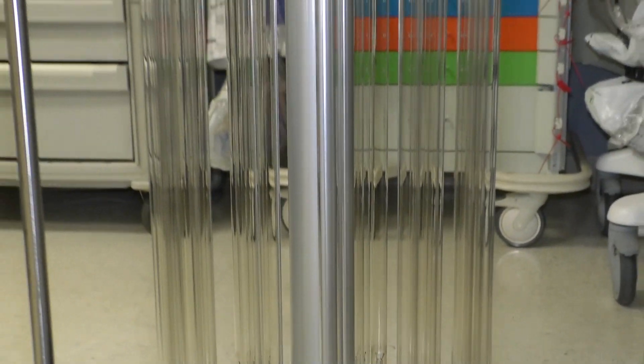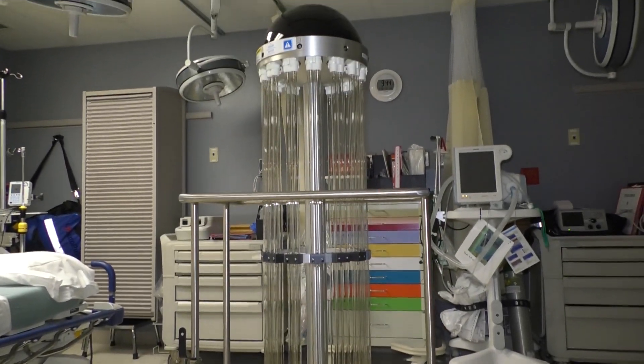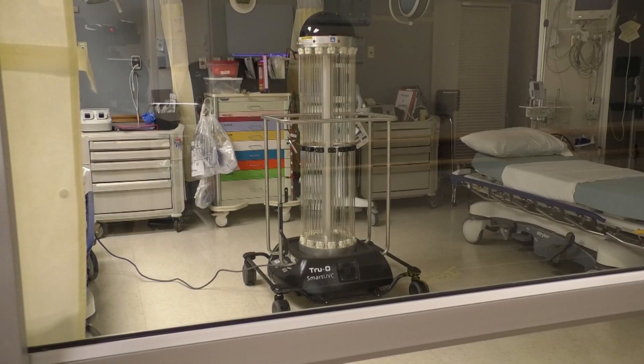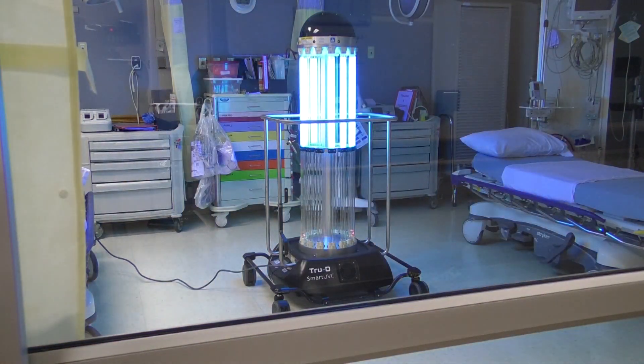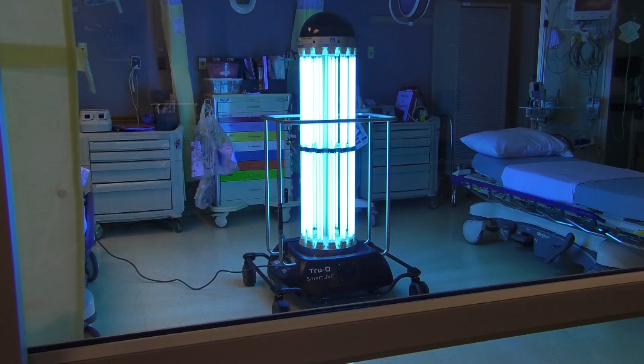TruD is used for terminal cleaning, meaning that after a surgery patient or a patient diagnosed with illnesses like flu, MRSA, RSV, pneumonia, C. diff, or COVID is discharged from an exam room, patient room, or surgery suite, our EVS team performs a thorough clean of the room and then brings in TruD as an added layer of disinfection to deliver the calculated lethal dose of UVC needed for thorough room disinfection.